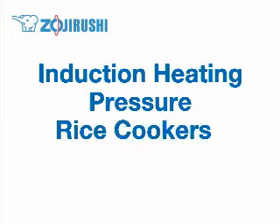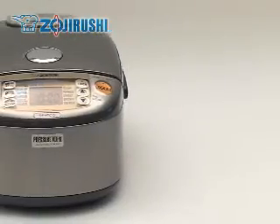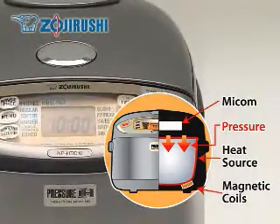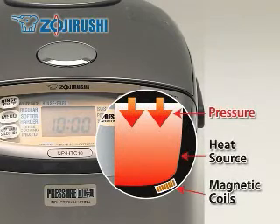Our top of the line rice cooker also applies pressure while cooking the rice. By building up pressure inside, it is able to cook rice at a higher temperature and actually changes the structure of the starch in the rice. Rice cooked under pressure is softer and stays soft even when it cools.